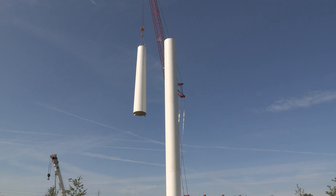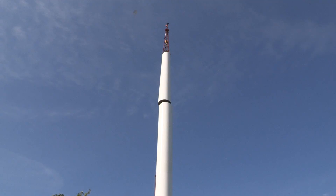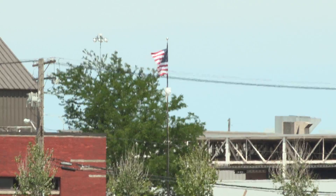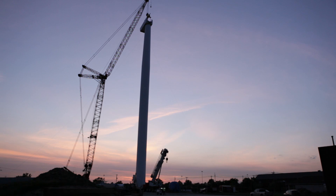On the second build day, the last can was lifted and secured onto the tower with no problems, but the force that this structure is meant to harness delayed its progress. Fortunately, the wind calmed down just in time for a sunset lift.